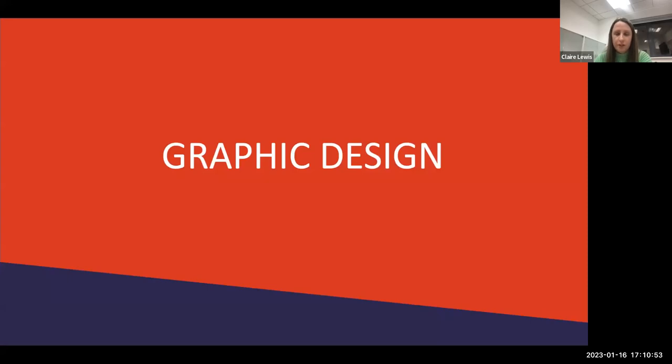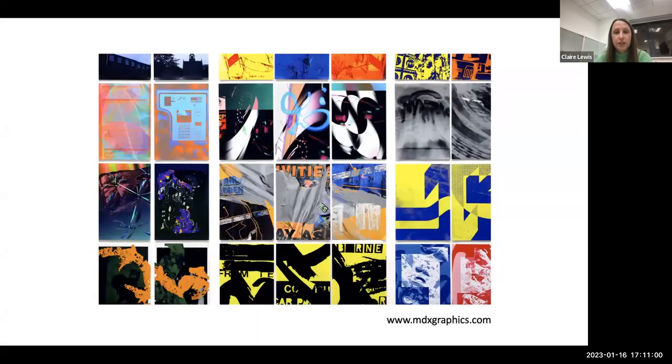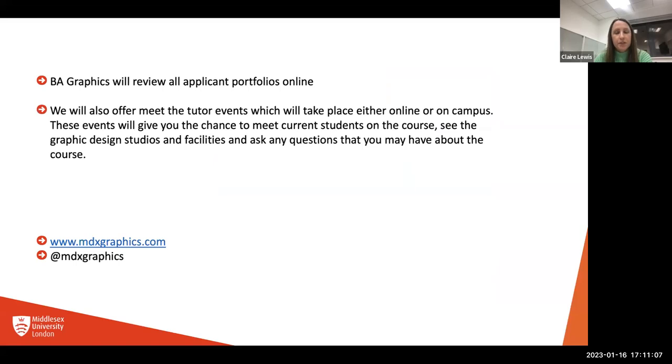We're going to do Graphic Design first. I'm programme leader for BA Graphic Design, so I'm going to talk you through some of our work and show you an example of a student portfolio. Via Graphics, we review all applicant portfolios online — we look at every single portfolio that gets sent to us. We also offer the opportunity to meet the tutor, either on-campus or online, which is a chance for you to meet us, speak to current students, and see what we're about.